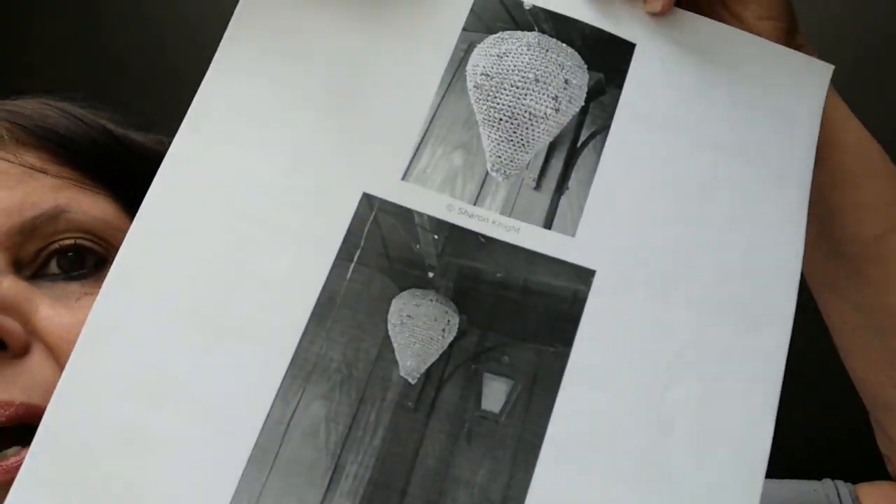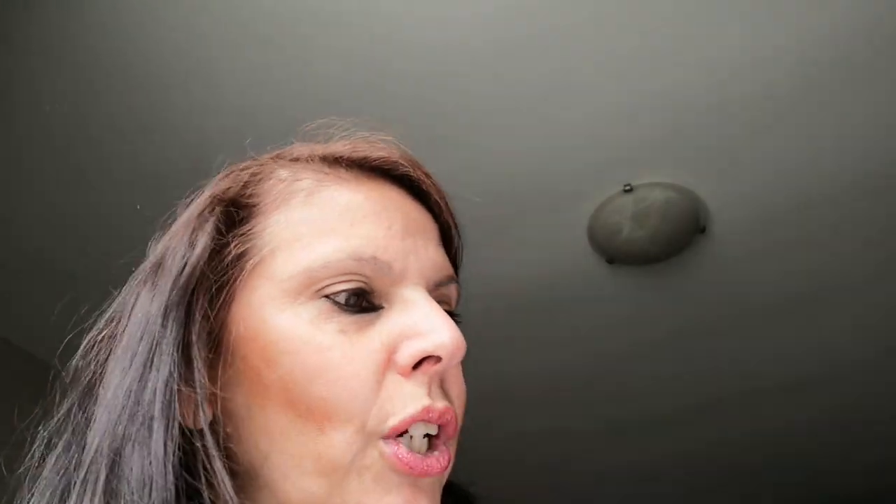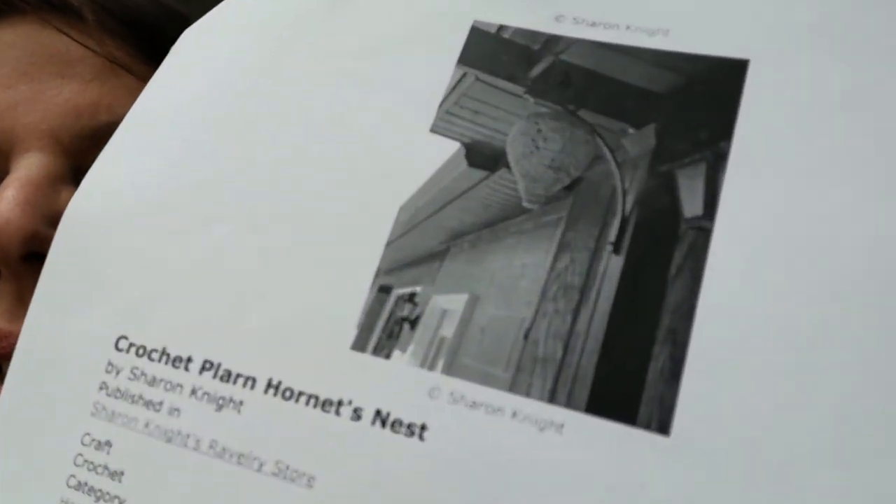The original pattern was done using plurn, which is yarn you make from plastic shopping bags. The name of the pattern is 'Crochet Plurn Hornet's Nest' by Sharon Knight — it's on her Ravelry store and it's free. I copied and pasted it and I will put the link for it below.